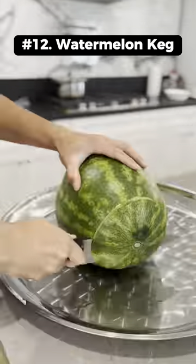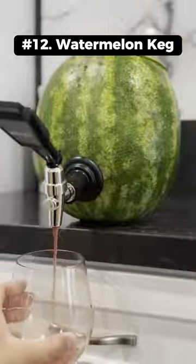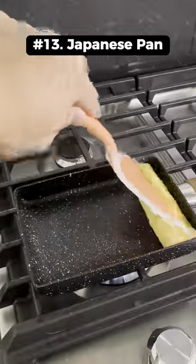This is a watermelon keg that works by cutting the top off, removing the watermelon and attaching the tap. This square Japanese pan makes it easy to create omelettes with its rounded edge.